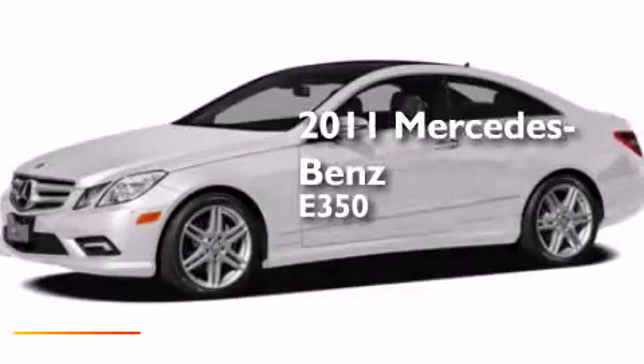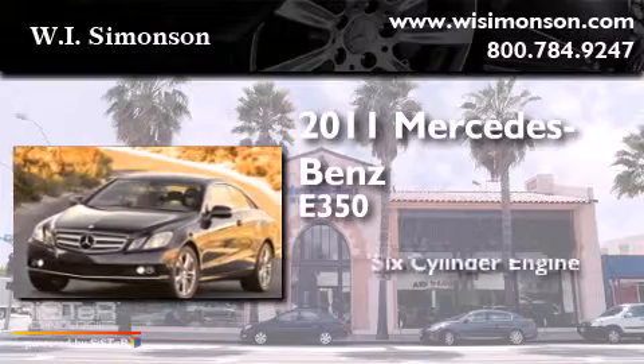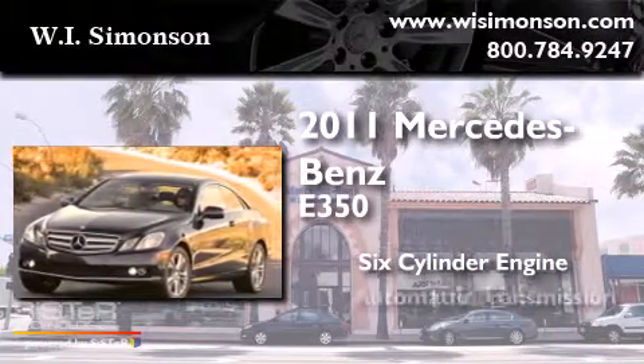This is a 2011 Mercedes-Benz E350. It features a six-cylinder engine and an automatic transmission.